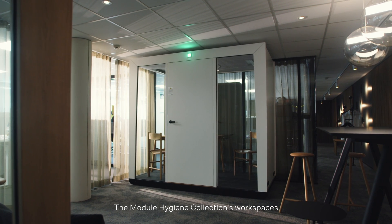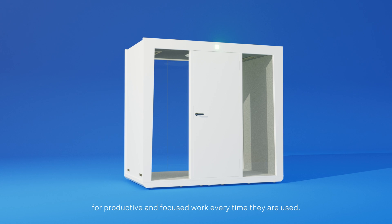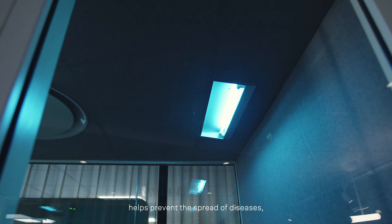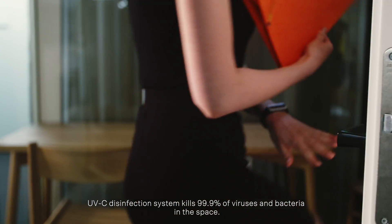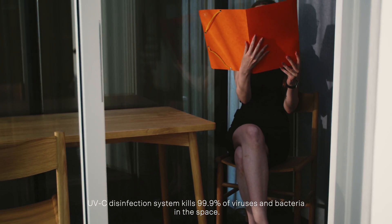The module hygiene collections workspaces offer every user safe conditions for productive and focused work every time they are used. The automatic UVC disinfection system helps prevent the spread of diseases, which additionally reduces the number of absences due to illness. The UVC disinfection system kills 99.9% of viruses and bacteria in the space.